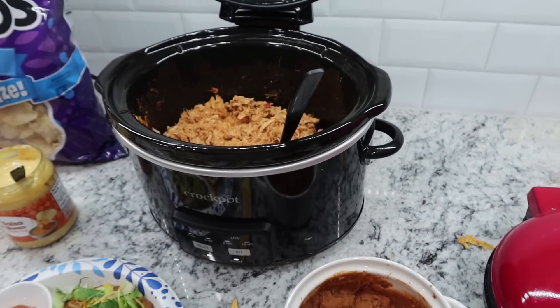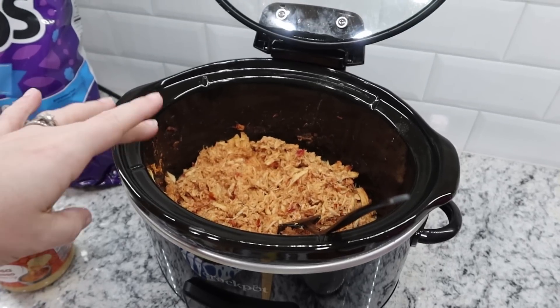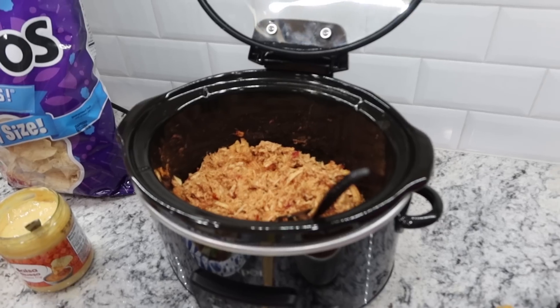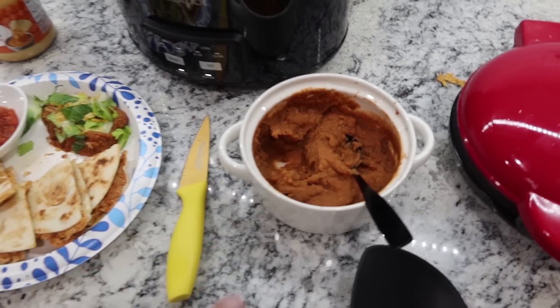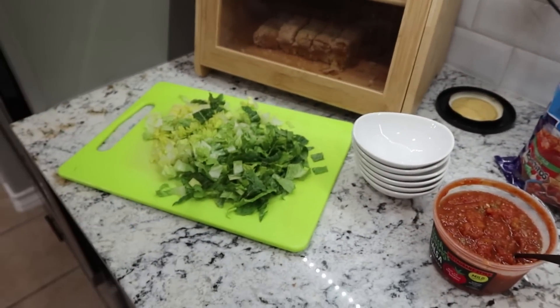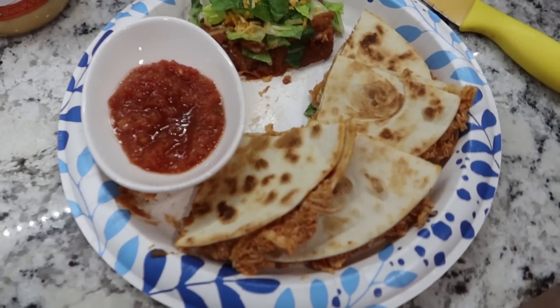I'll pull the crock pot over for those who want chicken. We'll definitely have leftover chicken, so I'll make a chicken salad tomorrow — add it with some lettuce, cheese, and sour cream. I've got refried beans, chips and queso, salsa with little bowls for everybody, and lettuce. This is what we are having for dinner tonight.